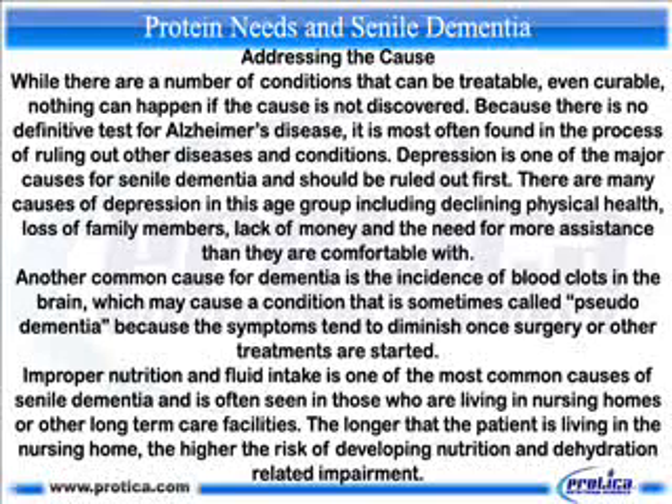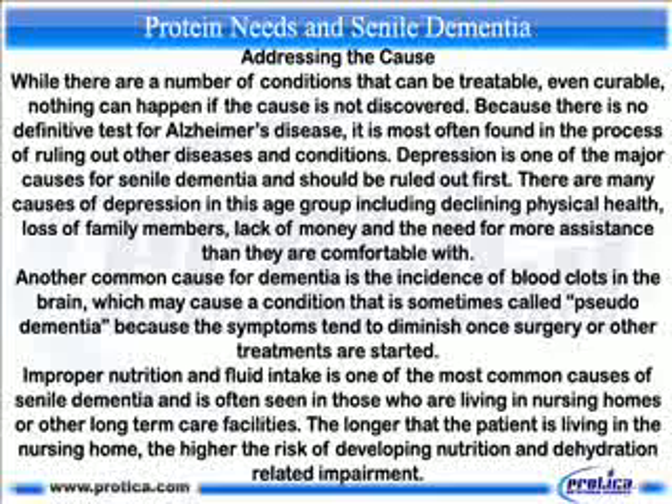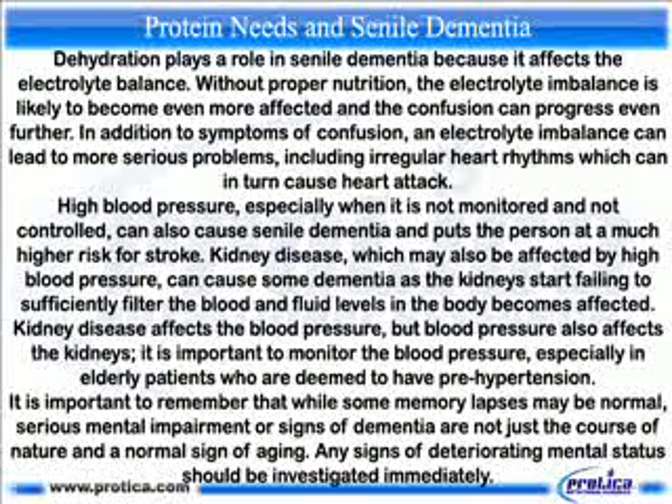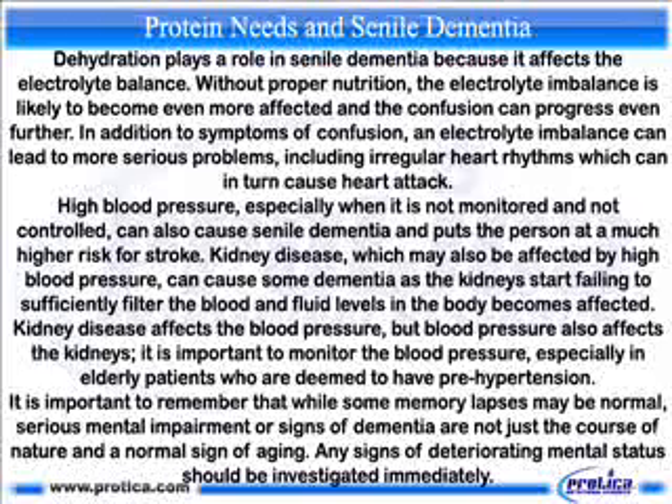Improper nutrition and fluid intake is one of the most common causes of senile dementia and is often seen in those who are living in nursing homes or other long-term care facilities. The longer that the patient is living in the nursing home, the higher the risk of developing nutrition and dehydration-related impairment. Dehydration plays a role in senile dementia because it affects the electrolyte balance. Without proper nutrition, the electrolyte imbalance is likely to become even more affected and the confusion can progress even further.